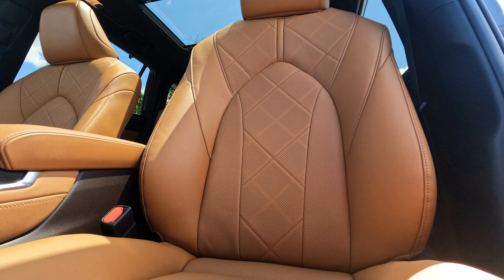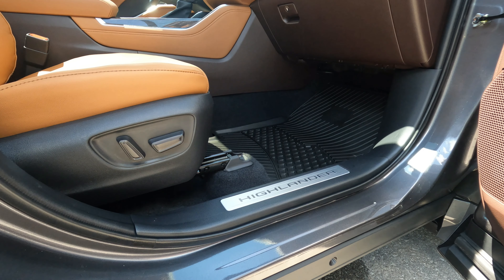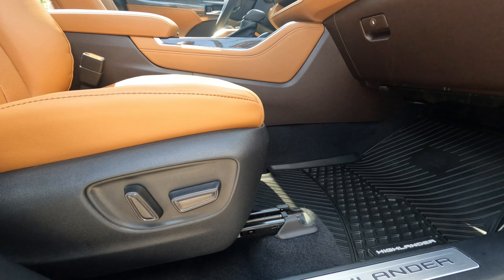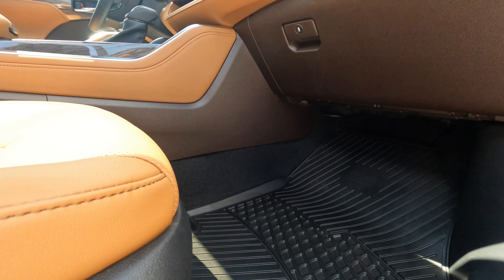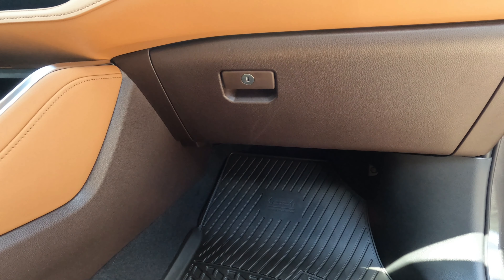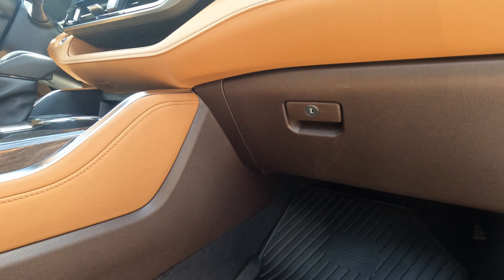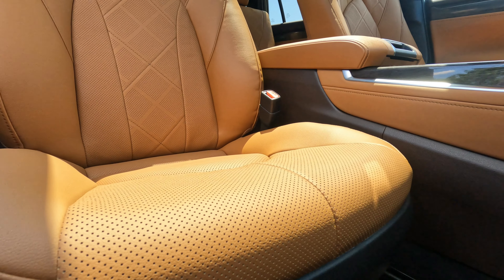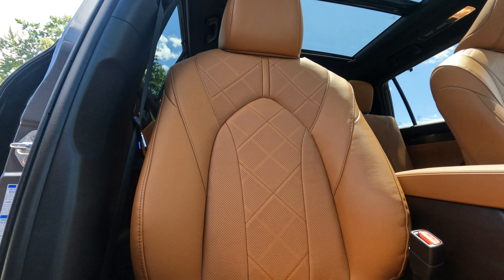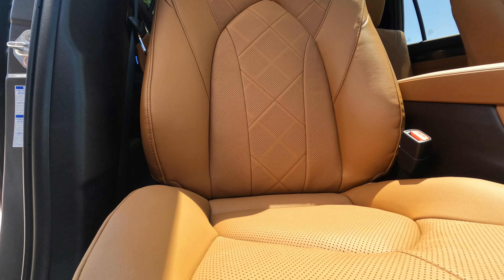Now we're looking at the seats once again — a nice beautiful tan shade. Moving around, we're entering the car from the passenger side front. You can see the controls on the seat. As we get closer to the inside, you can see very spacious leg room in the passenger footwell. It's a very nice tan leather interior. In view now is the front passenger seat — you can see all those tiny holes in the seat, which are for the cooling ventilation.